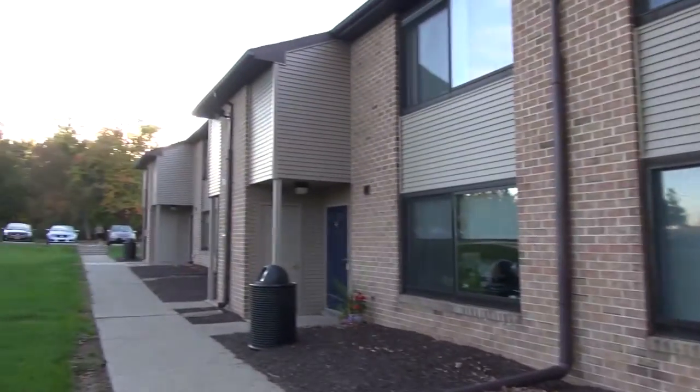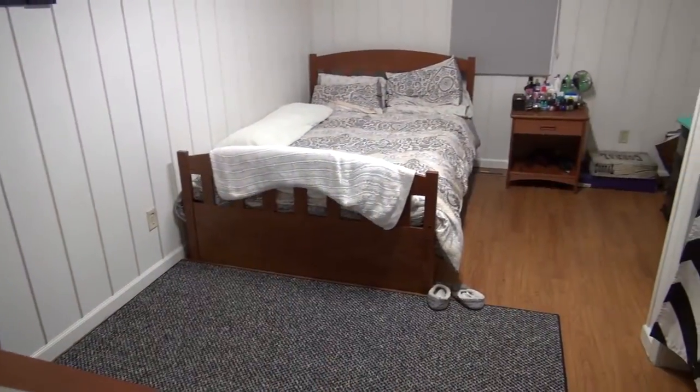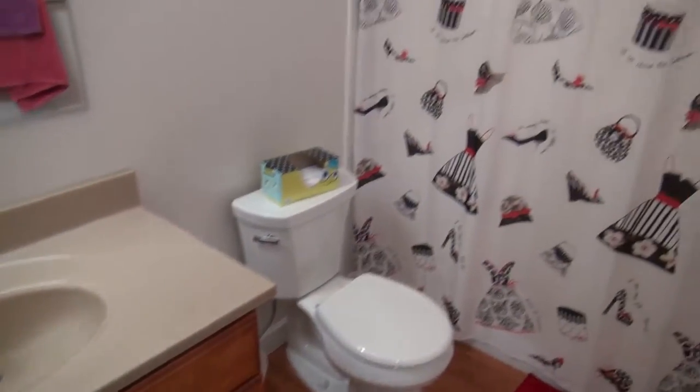Hi, I'm Liz, a Doctor of Physical Therapy student here at DeSales. Welcome to the University Heights grad housing. Welcome to our home. We have one bedroom downstairs with a guest bathroom and we have three bedrooms upstairs with two full baths.